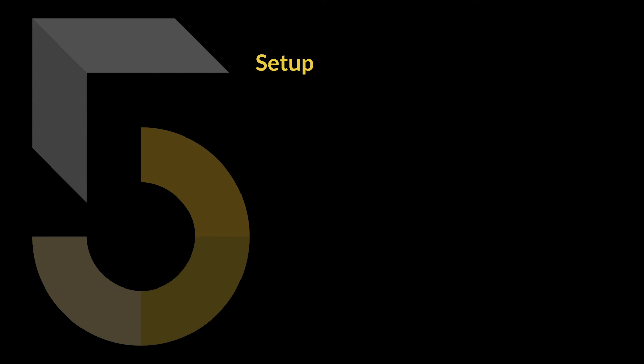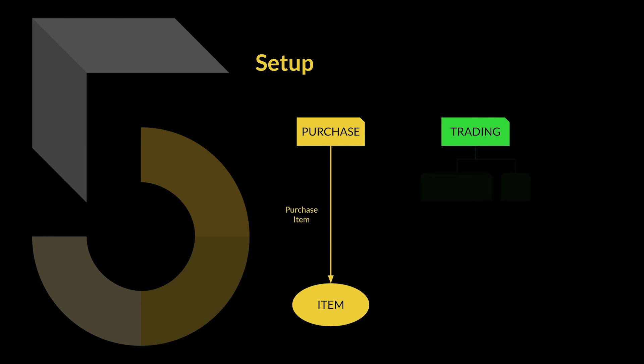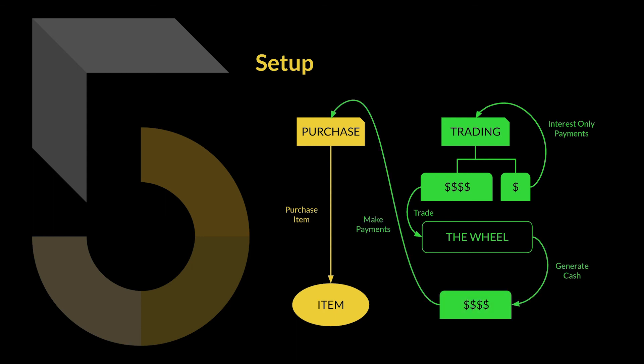To recap the whole setup: the purchase loan buys the item, the trading loan is split — part of it makes interest-only payments, the other part uses the wheel strategy to generate cash for the purchase loan payments. As soon as the purchase loan is paid off and complete, I'll close the trading loan using money from the wheel strategy, with any deficits coming out of my personal budget.